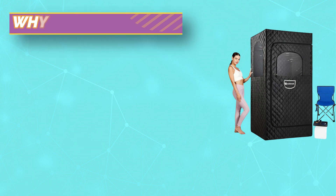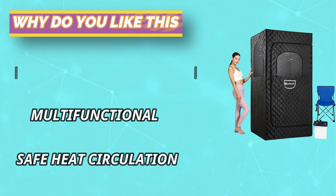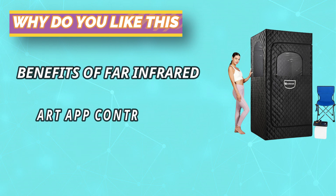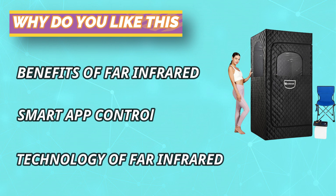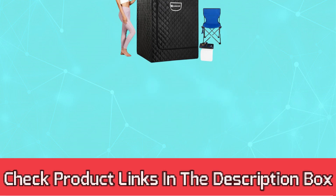The portable steam sauna has a 4-liter steam pot capacity and can be used for 120 minutes when filled with water. Steam can fill the whole sauna tent 360 degrees in a short time. Provides 18 heating levels with automatic power-off protection, very safe to use. For current prices and discounts, check links in the description box.